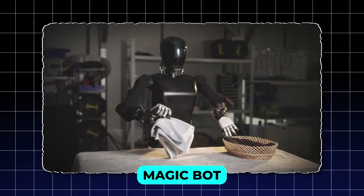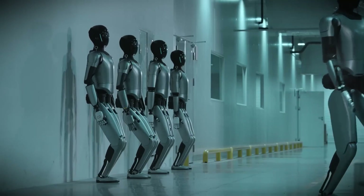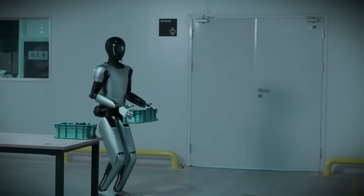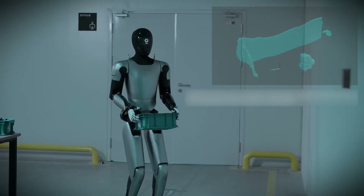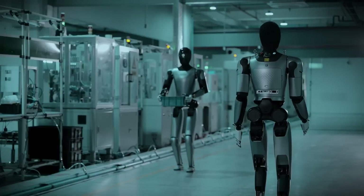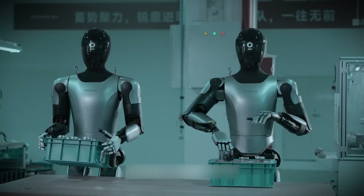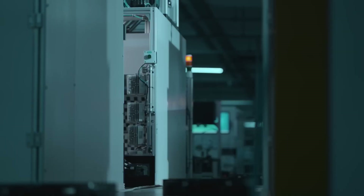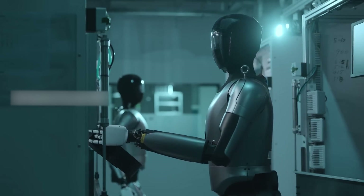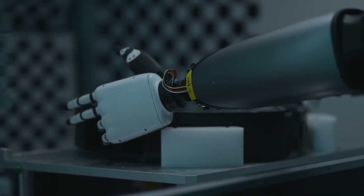MagicBot, developed by MagicLab, is a humanoid robot designed with extraordinary mobility and flexibility. With 42 degrees of freedom, MagicBot can perform a wide variety of tasks ranging from walking dogs to lifting heavy objects weighing up to 40 kg. Its versatility makes it an excellent fit for industrial applications such as transporting materials in warehouses, scanning codes, and stacking inventory. MagicBot's advanced sensor system gives it 360-degree awareness of its surroundings, meaning it can navigate complex environments while avoiding obstacles with precision.